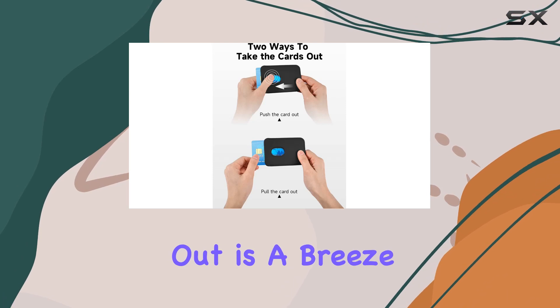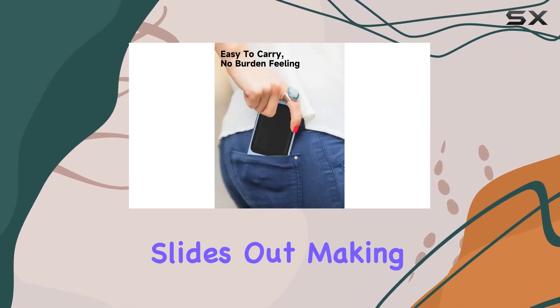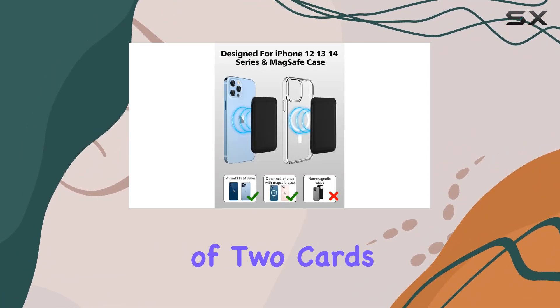Taking cards in and out is a breeze. With a simple press on the empty slot, the card effortlessly slides out, making it quick and convenient. Keep in mind, though, that the wallet is designed for a maximum of two cards.